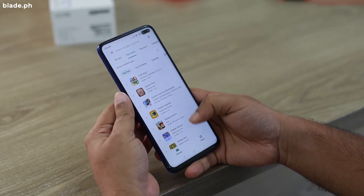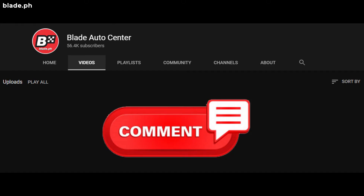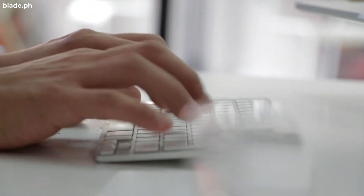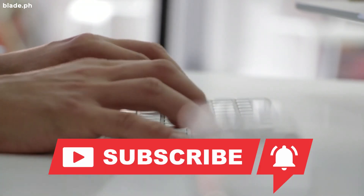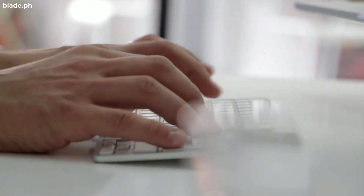Do you agree with our list? Or did we miss some upgrades you've been thinking? Comment down below so we can discuss it. We publish a new episode every day. Don't forget to like, share, and subscribe so that you don't miss out on all of our new releases. For more driving and car care tips, visit us at www.blade.ph.